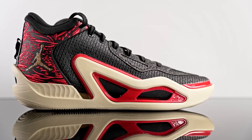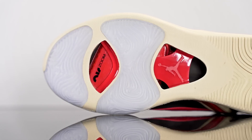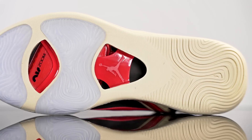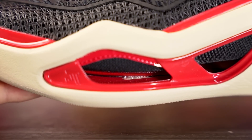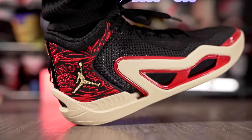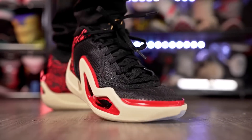Next is the Jordan Tatum 1 at 120 bucks. Traction is really good on a clean court but picks up some dust — a quick wipe fixes that. The cushioning setup is really nice: very low to the ground with great court feel, a nice subtle bounce in the forefoot, and a super soft Strobel board in the heel. The midsole has good compression too. The upper is super thin with a lightweight minimal feel overall.